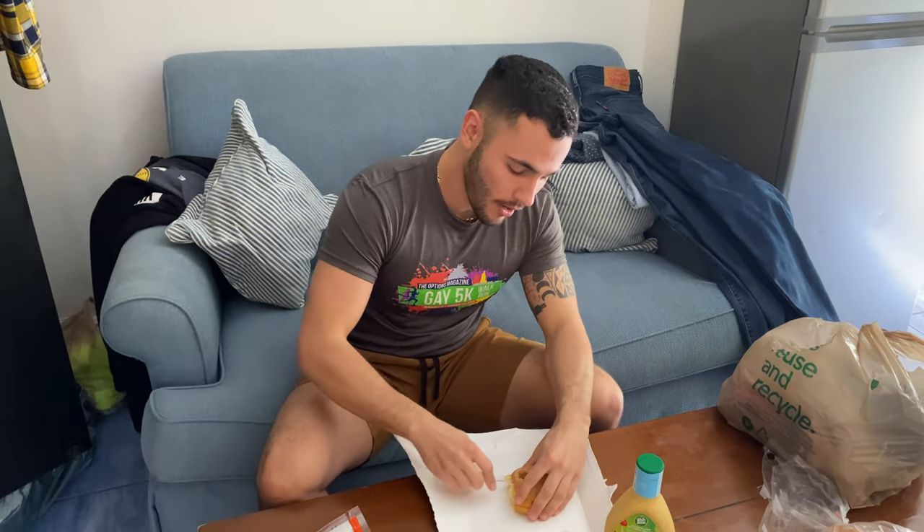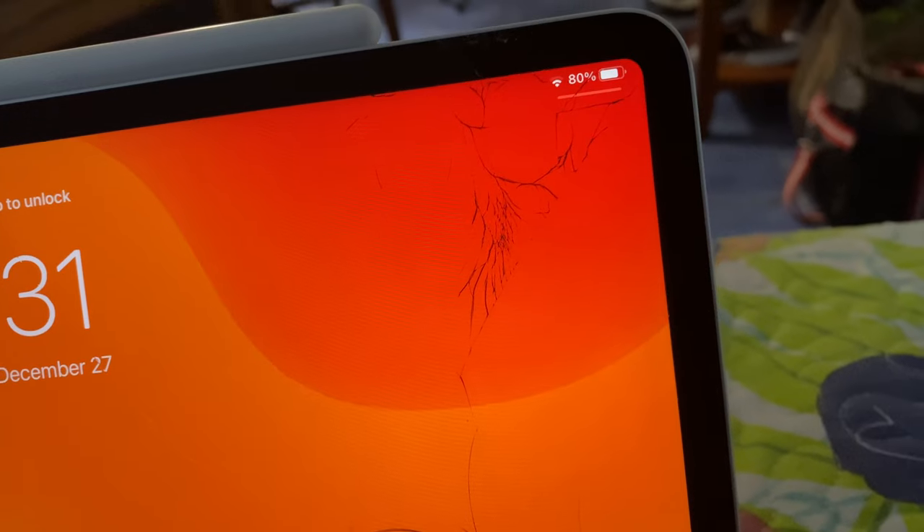We skipped breakfast, went to the gym — which are closed back in Rhode Island, so it's been amazing — and now we're making a turkey sandwich for lunch. Then we're going to get the iPad fixed, maybe, if the Apple Store is open. It looks pretty bad — R.I.P. I was using it this morning and almost cut my finger. Thanks, Brian.